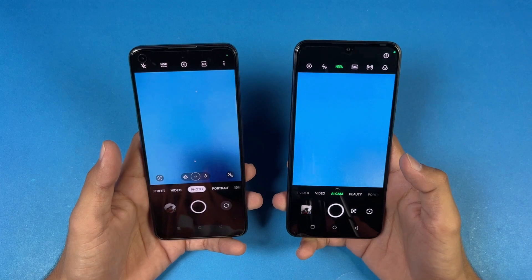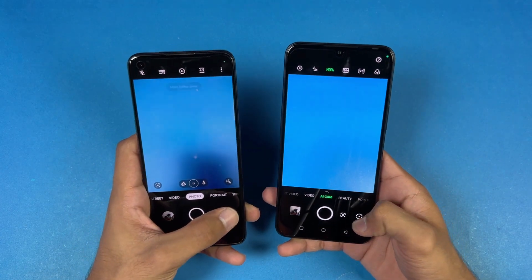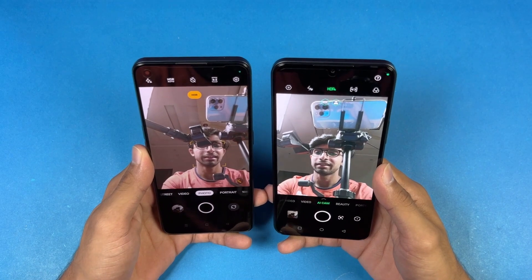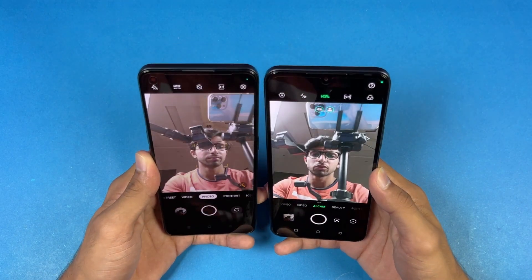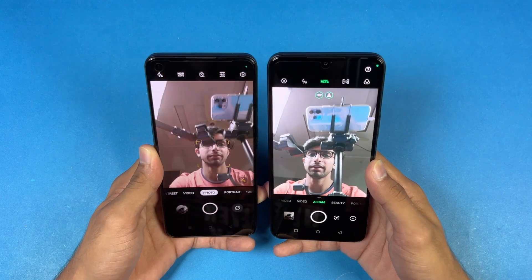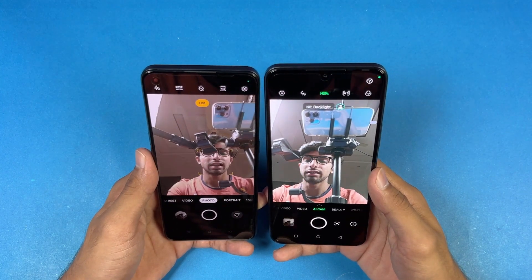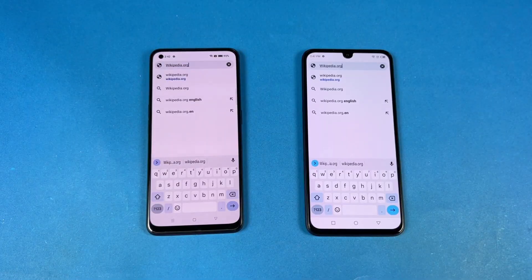The back camera is better on the Realme 9 4G. Now let's look at the front selfie camera. Right from the start, the front camera looks better on the Infinix Note 12 — it has much better colors and exposure overall.